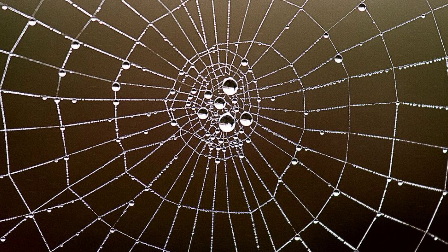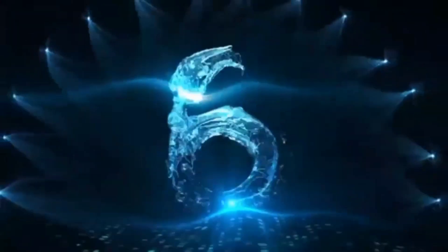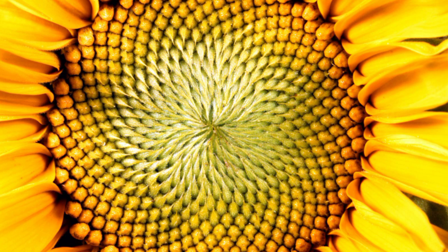Number 7: Spider Webs. A spider web is a structure created by a spider out of proteinaceous spider silk extruded from its spinnerets, generally meant to catch its prey. Spider webs have existed for at least 100 million years, as witnessed in a rare find of Early Cretaceous amber from Sussex, southern England. Many spiders build webs specifically to catch insects to eat, however not all spiders catch their prey in webs, and some do not build webs at all.